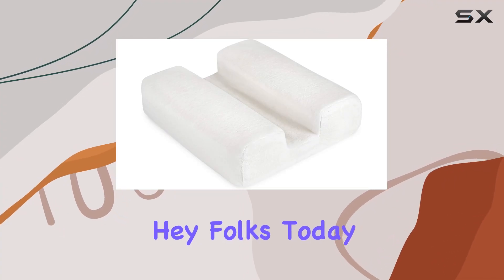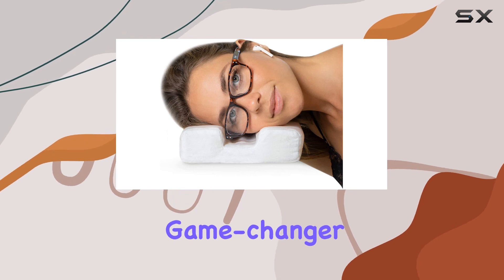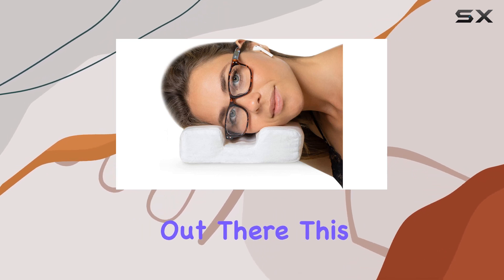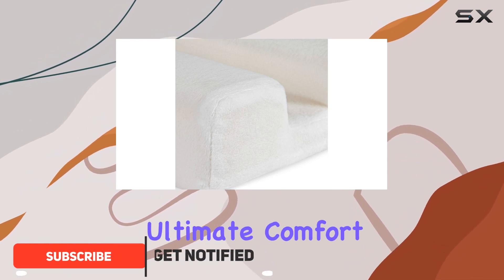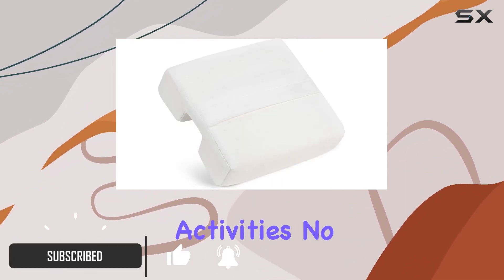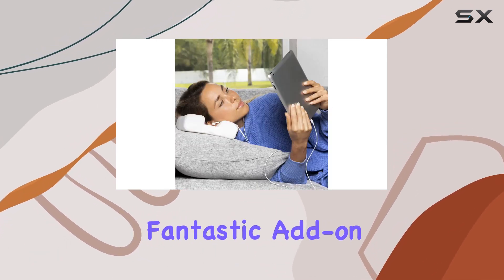Hey folks, today I'm diving into the enhanced version of the My Comfy Pad — a game changer for side sleepers out there. This pad is all about the perfect size and firmness, crafted for ultimate comfort while you indulge in your favorite activities. No more discomfort from glasses or AirPods poking you.